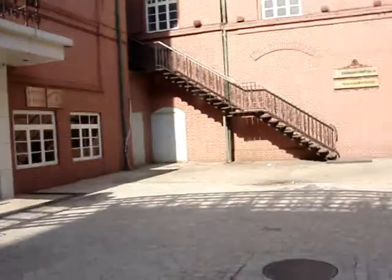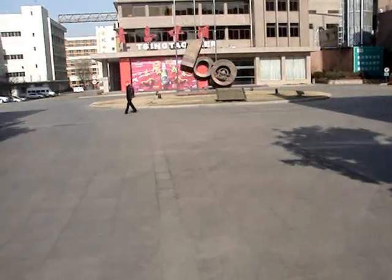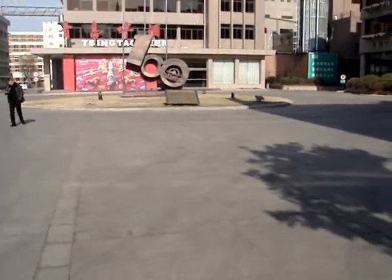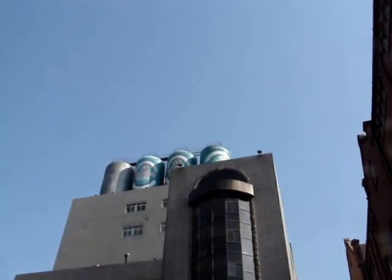Now we enter the building where they make one of the tastiest beers. We're now in the grounds of Qingdao Brewery to start the first part of the tour. I love those storage tanks.